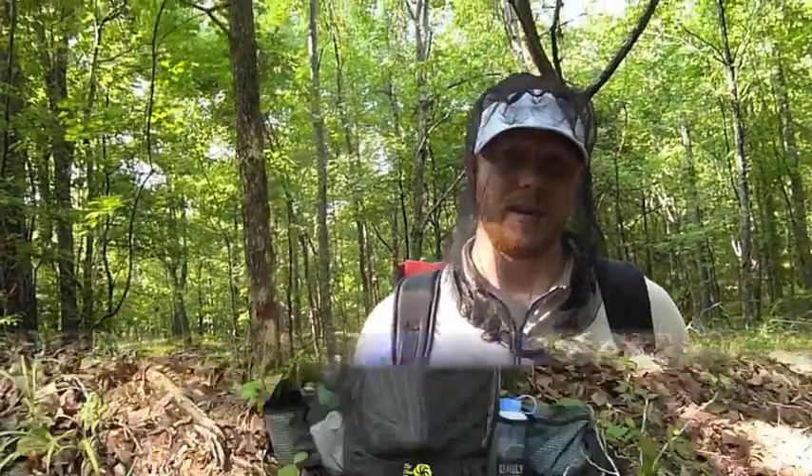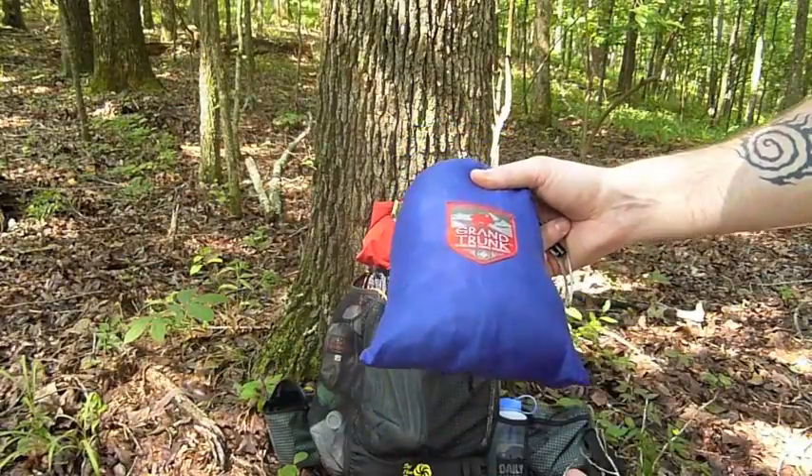I've also got a bug sock that I made. I'll get to all that later — I just wanted to give you a heads up and let you know what's going on. Once I get to camp and get everything set up, I'll see you then.